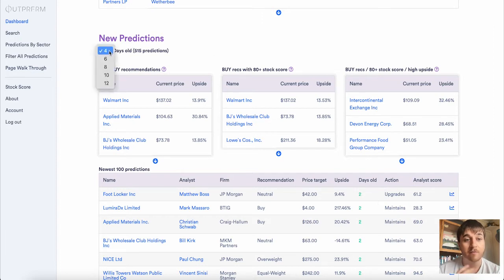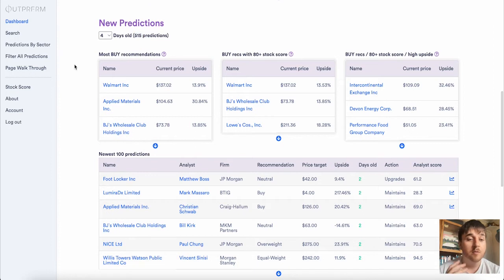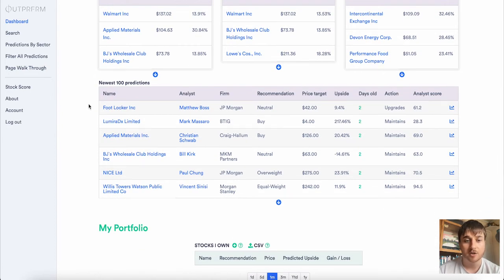The new predictions section is set to four days old — we could set this to six, eight, ten or twelve days old. This is displaying 515 predictions. Same with the new predictions, we've got the most buy recommendations, buy recs, and buy recs with high upside, as well as the newest 100 predictions.